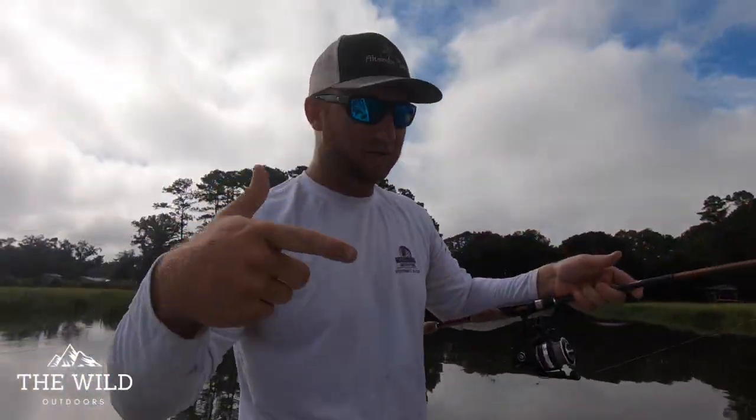This is our very first episode of Welcome to the Wild. We're stoked. We're bringing you guys with us. Hang on, let's do it.